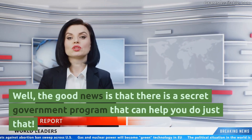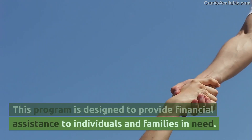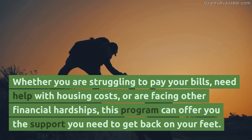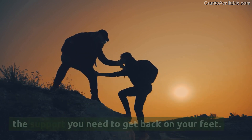Well, the good news is that there is a secret government program that can help you do just that. This program is designed to provide financial assistance to individuals and families in need. Whether you are struggling to pay your bills, need help with housing costs, or are facing other financial hardships, this program can offer you the support you need to get back on your feet.